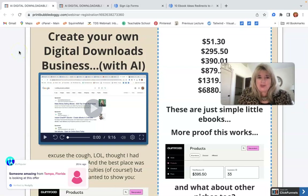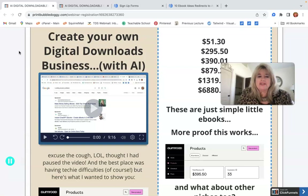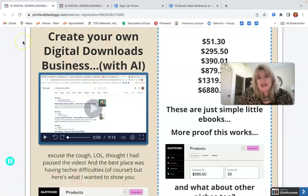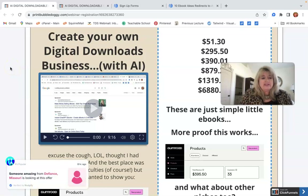Let's talk about creating digital downloads. You may be wondering, what is a digital download? All I'm talking about is simple little how-to ebooks — like how to plant your garden, how to declutter your house, how to use Shopify, how to use Stan Store. All those kinds of topics — there are a gazillion topics online.